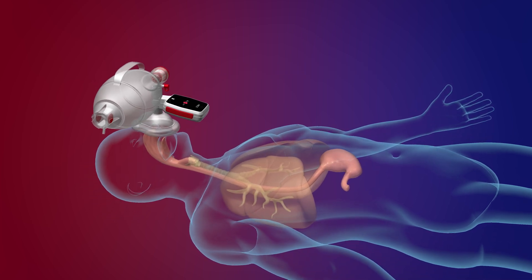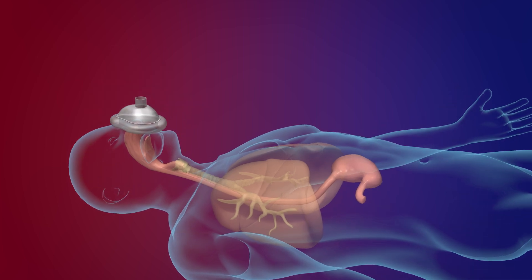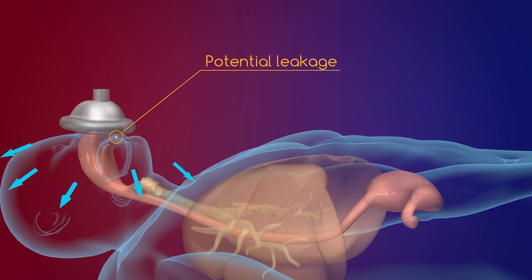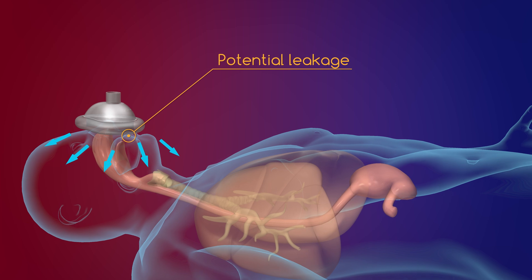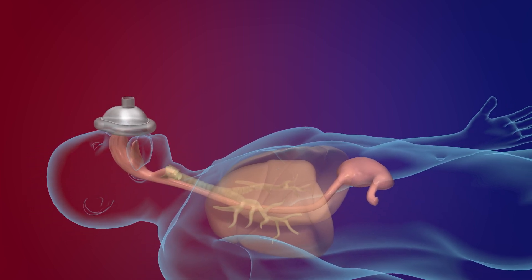The air continues its pathway through the airway. Here a mask is represented. If the seal is not adequate between the mask and the patient's face, some of the air leaks away before it reaches the upper airways of the patient. This is the first point of potential leakage.